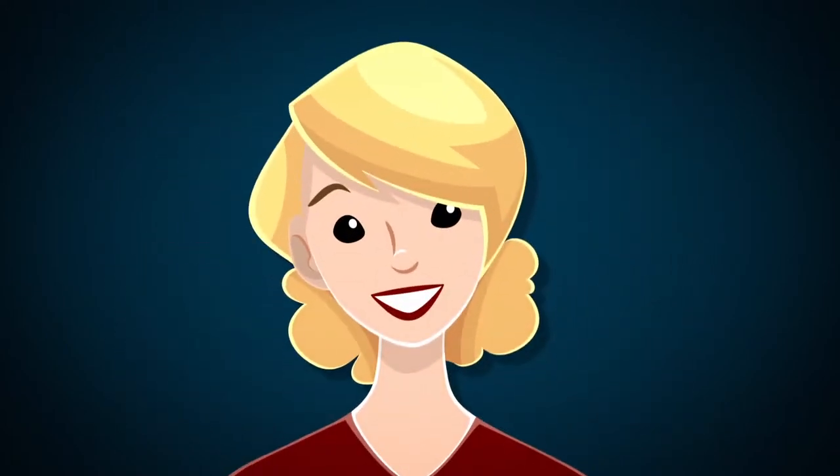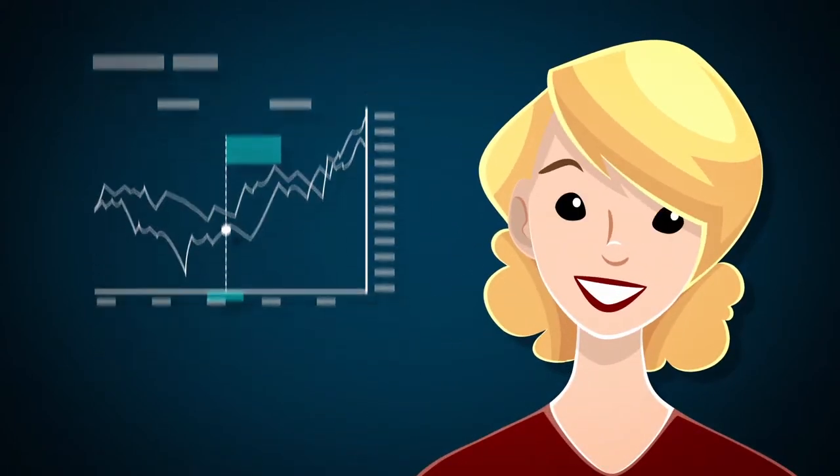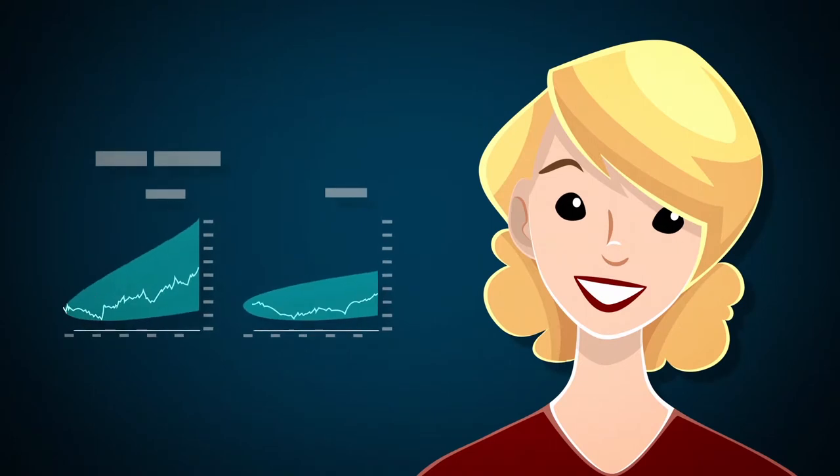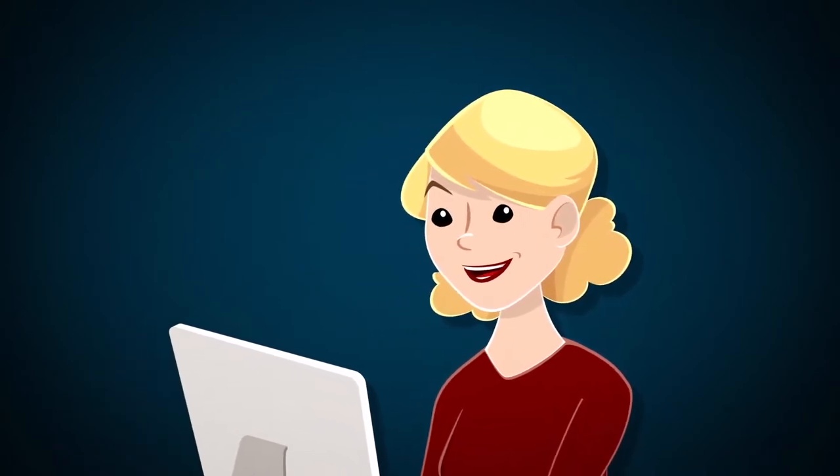Velocity Advisors are licensed professionals. They can help explain confusing terms, review investment recommendations, and ensure that there are no unwelcome surprises along the way.